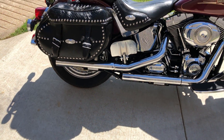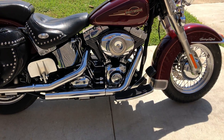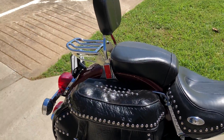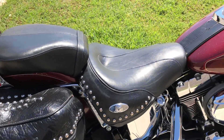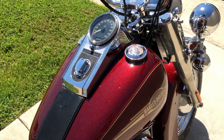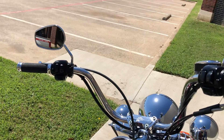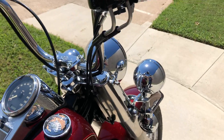We've got some aftermarket slip-ons, floorboards for the rider and the passenger, leather saddlebags, and the passenger backrest with the luggage rack. Some Avon grips, chrome levers, and a chrome master cylinder cap.